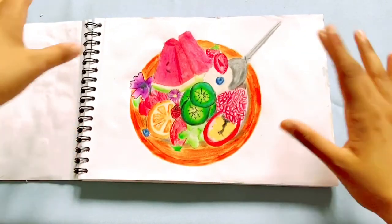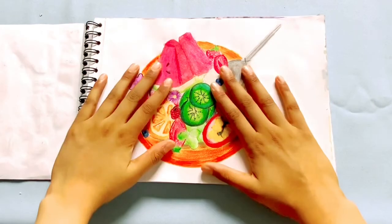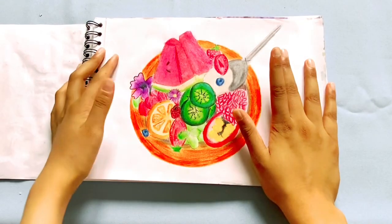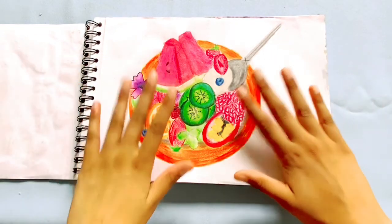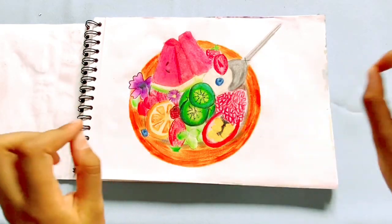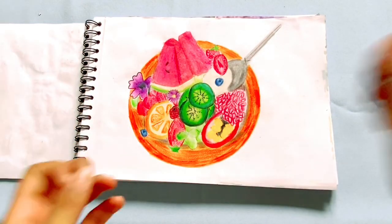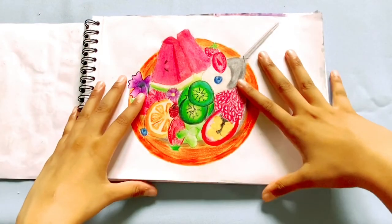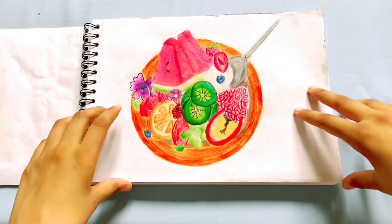Here we have the third page — this is a fruit bowl. I just tried to draw a bunch of different fruits realistically. This was kind of experimental; I don't really draw realistic food often, so I thought it would be nice to try something a little different.